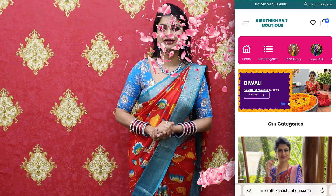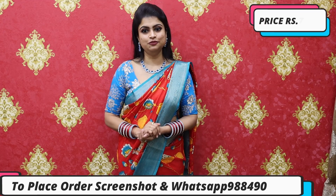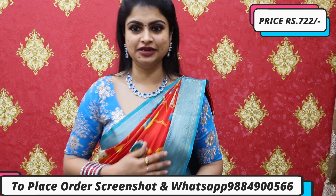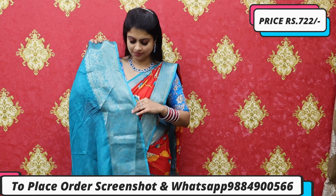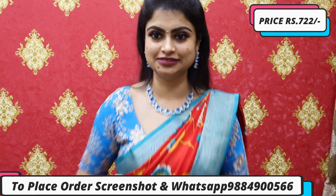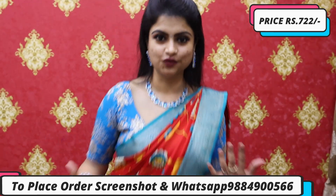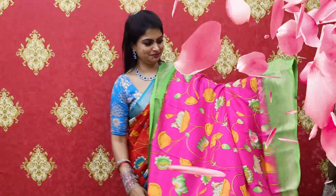The first saree is a very stunning Pichwai design — super beautiful. It's a red and sky blue mix-and-match. You can pair it as a single pleat or in a pleated form — both look great. The blouse design is super stunning — very elegant with a beautiful floral eye-catching combination. This saree is priced at 850, and after 15% off it is only 722 rupees.